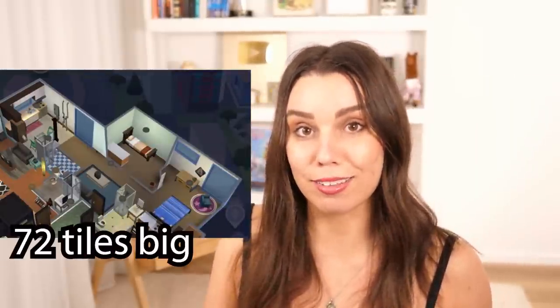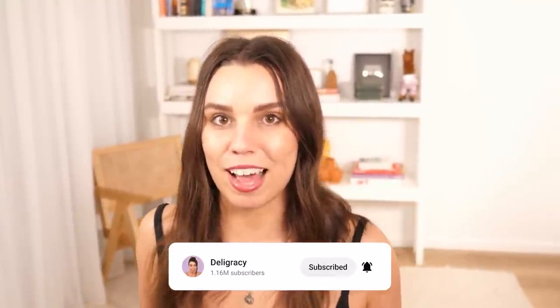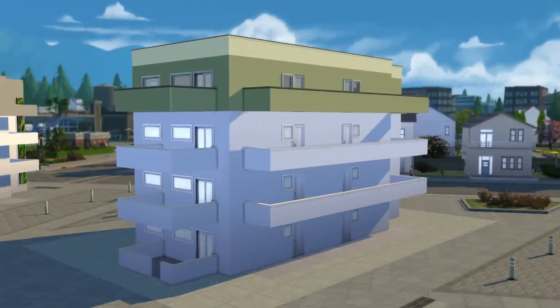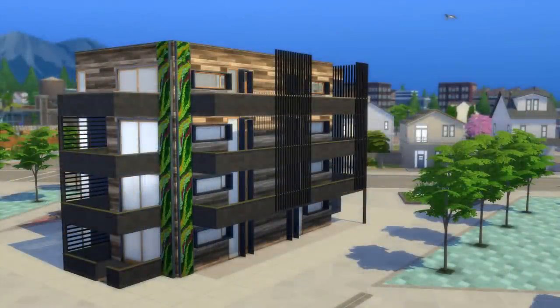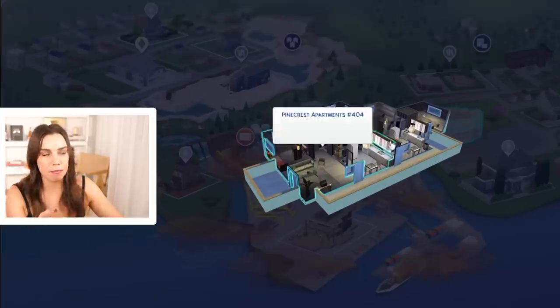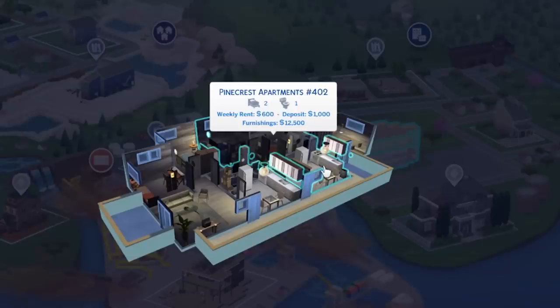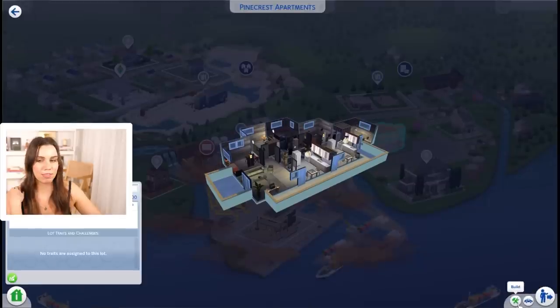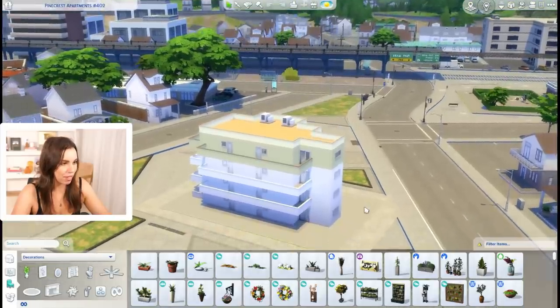It's actually this apartment from Eco Lifestyle with only 70 tiles of living space. The second smallest is from City Living with 72 tiles, so pretty close. A lot of people don't even know apartments come in Eco Lifestyle, and the cool thing is they change and evolve over time as you complete environmental incentives. We're working on the default design — Pinecrest Apartments number 402, two bedroom, one bath, weekly rent of 600 Simoleons with a deposit of 1,000 and furnishings of 12,500.